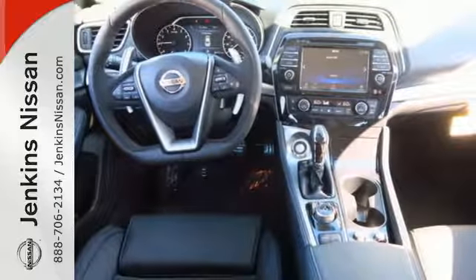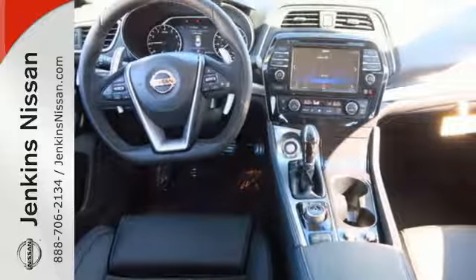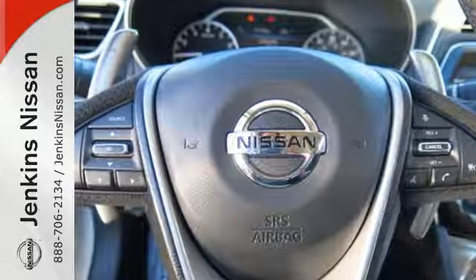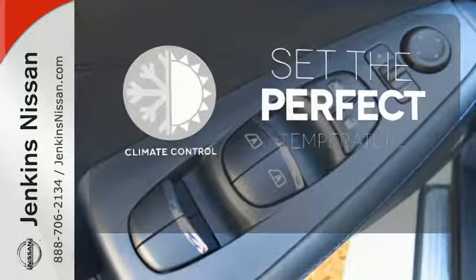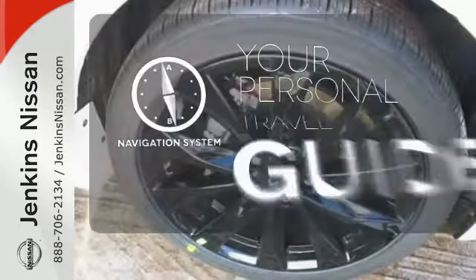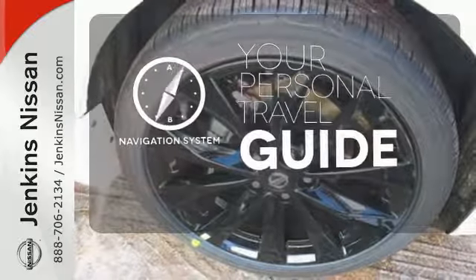A hands-free text messaging assistant, Nissan Connect with navigation and an 8-inch multi-touch control color monitor. The climate control lets you set the temperature exactly where you want it. It comes with the navigation system to easily guide you to your destination.